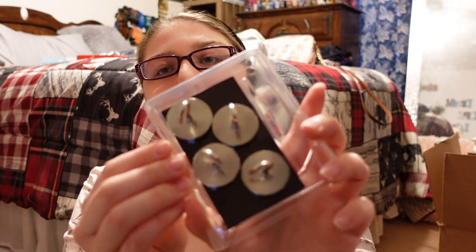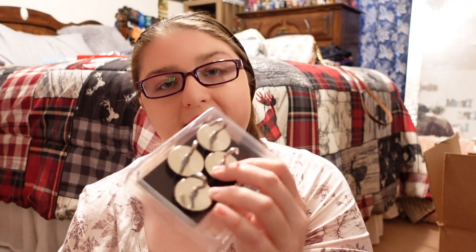One other thing I picked up for the cruise is magnets. All the walls on the cruise ship are magnetic, so we can use these to hang things. I got both large and small ones.